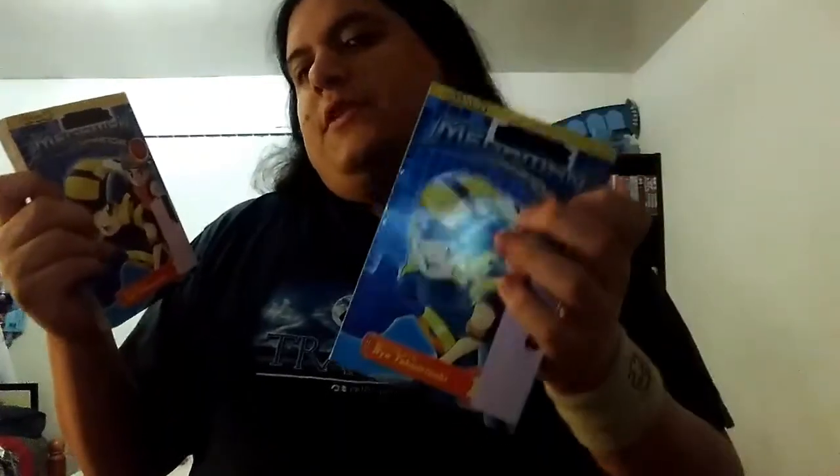I have two copies - one that I've already read at the library, and the other is for display in my manga collection. It's created by manga artist Ryo Takamisaki. Part of this brought me back to manga collecting, I don't know why - but it is.